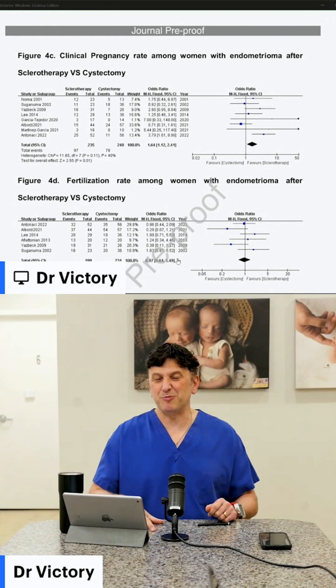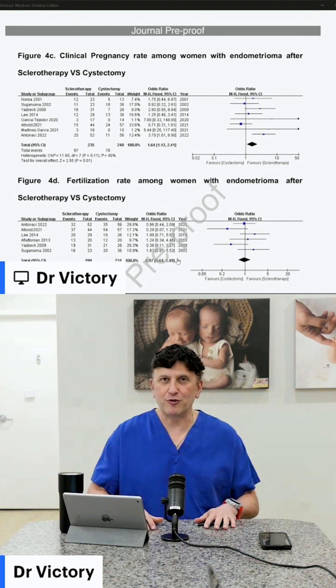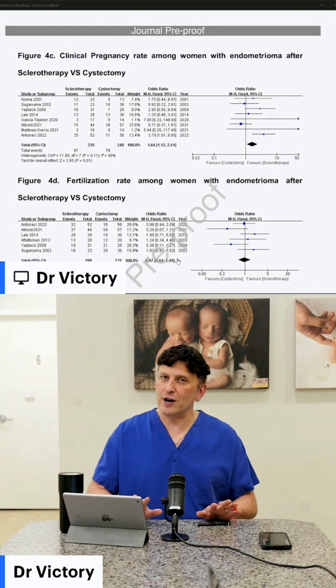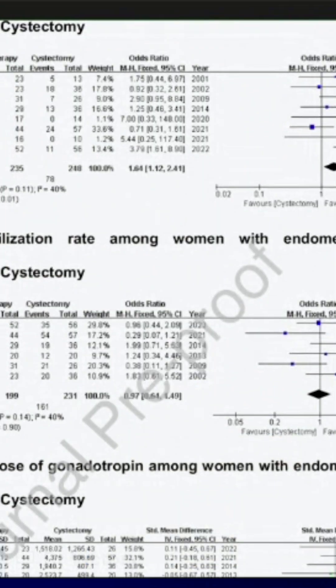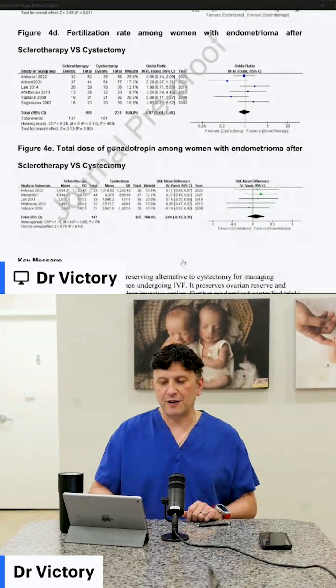We can get patients much faster access to their treatment using something as simple as alcohol inside the cyst to kill it off. We're certainly not ready for this yet — this is going to take all sorts of approval and assessments. Regarding fertilization rate: interestingly, no difference. The number of eggs that actually become embryos is no different, and it's not making a difference in the amount of drugs needed for IVF either.